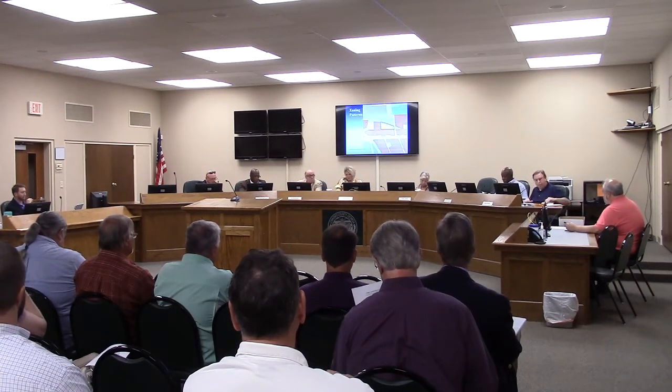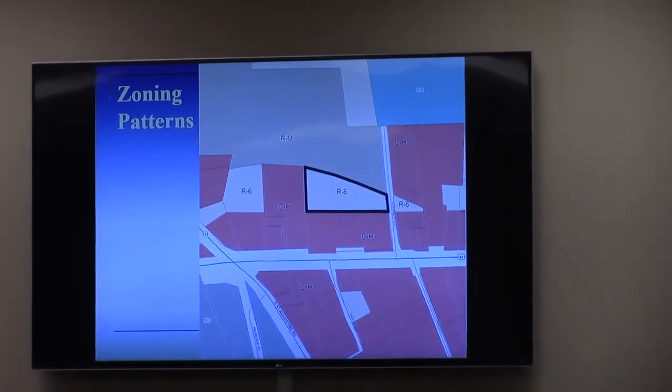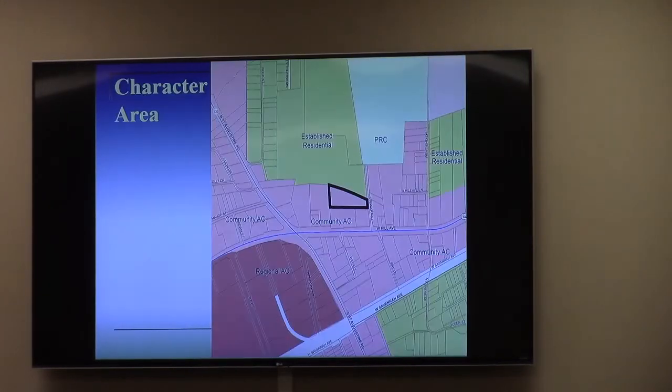Madam Chairman, this is also a rezoning request by Justin Moore. Rezoning 1.92 acres from St. McFarland R6 to Highway Commercial CH. Subject property, as you can see on the screen, is actually in the back yard area of the new church which is pastored — this is the West Hill Church of Christ on Hill Avenue.